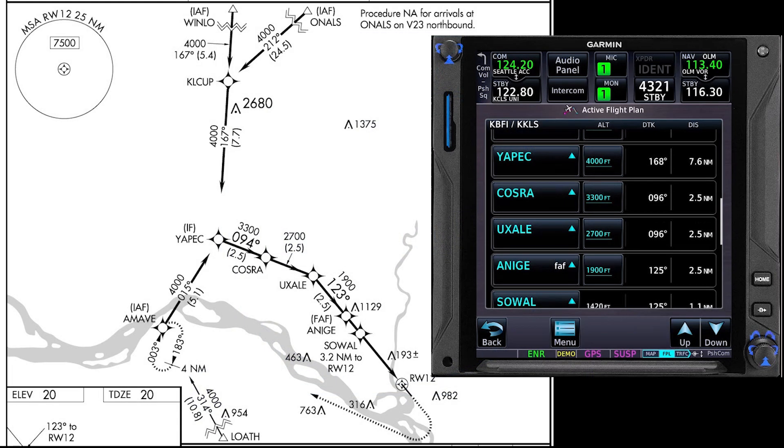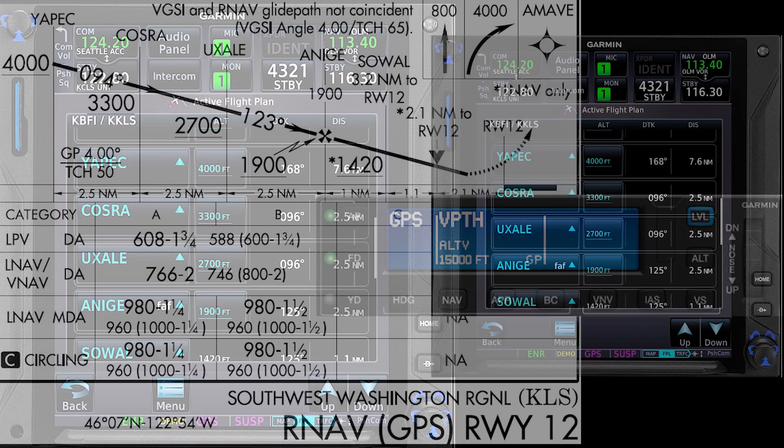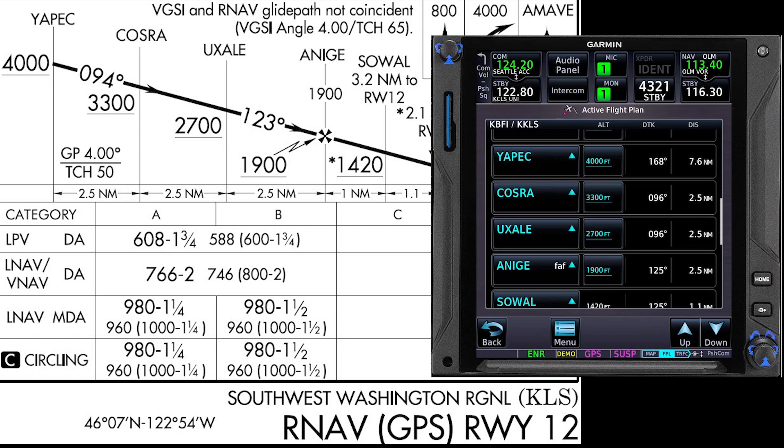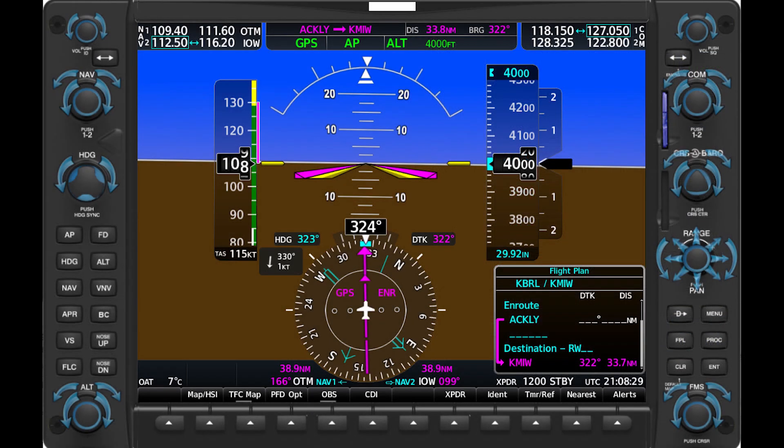One of the terrific features available in the latest digital autopilots is VNAV, or vertical navigation. If you have a Garmin GTN series navigator and a GFC 500 or GFC 600 autopilot, you can use VNAV to descend to the charted altitudes along the intermediate stages of an instrument approach until you reach the final approach fix. VNAV is also available on most G1000 systems equipped with the GFC 700 autopilot.